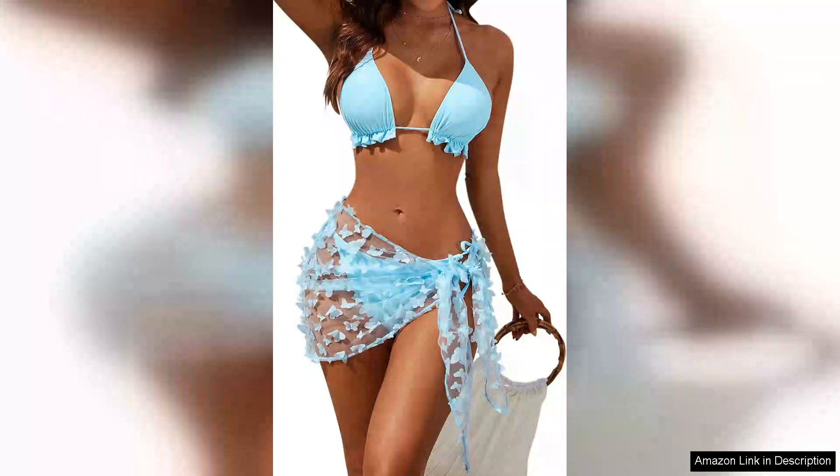I recently purchased the Blooming Jelly Women's Three Piece Swimsuits Triangle Halter Thong Bikini set with a butterfly print, and I must say it exceeded my expectations. Right out of the package, the vibrant colours and intricate butterfly design caught my eye, making it perfect for summer beach outings.